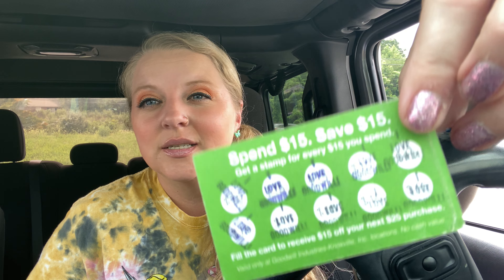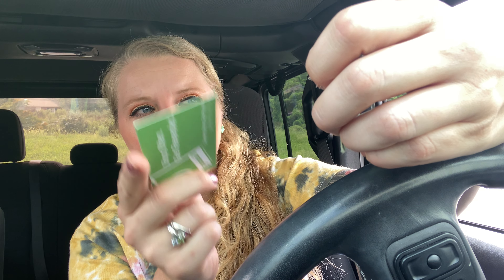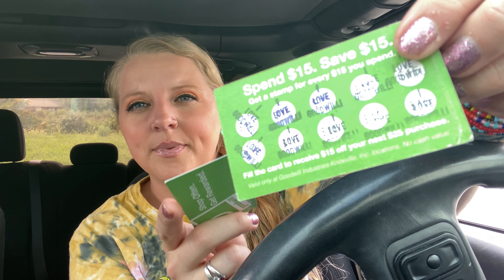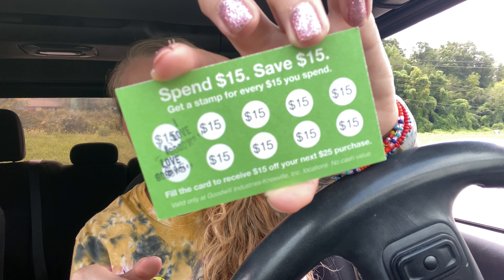There were like three or four people coughing in there and I was like time to go y'all - they were coughing so bad, so I didn't even bother looking for anything else. But if you use all the stamps - each time they stamp the $15 thing - once you get done it takes off $15 off of $25. That's a pretty good coupon y'all, $15 off $25. Maybe next week I'll use this - I'm down to two more on this card.